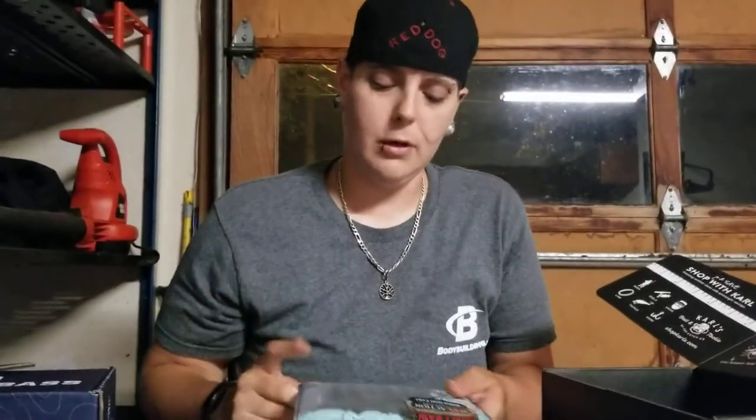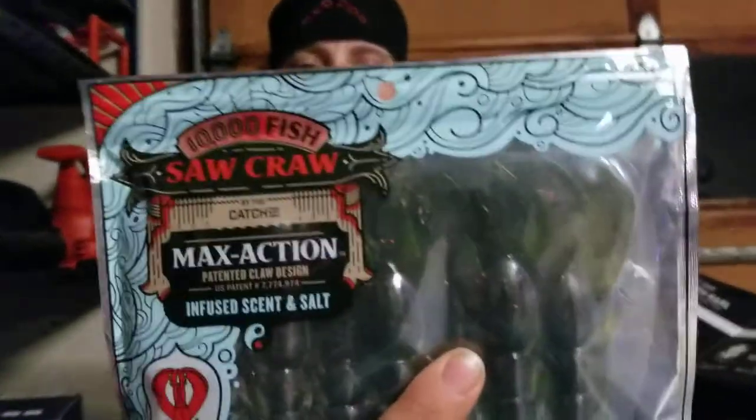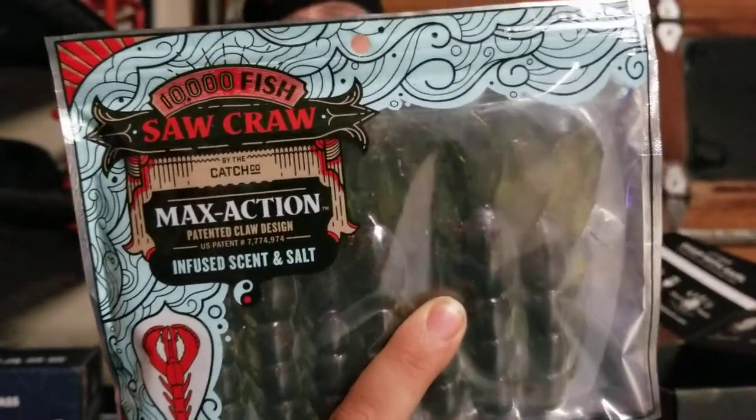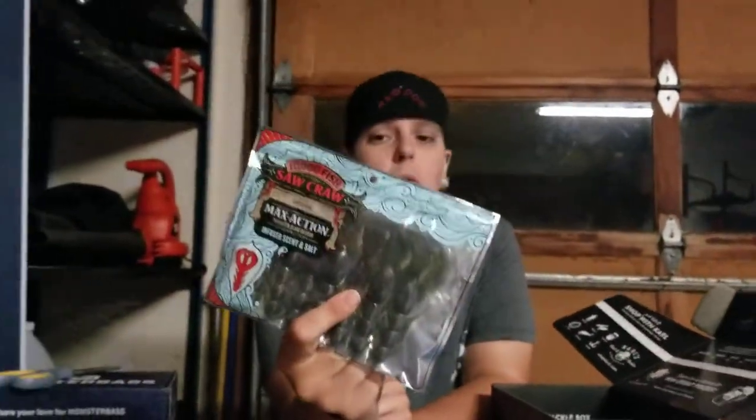Some more soft baits — these are crawdads. I love crawls. I like to use them most during spawning season for the bass — they just hate the annoying guys coming into their breeding beds. These are infused with scent and salt, good watermelon color. They're called Saw Craw by 10,000 Fish — I have heard of them before, though I haven't tried anything by them. These will be cool.